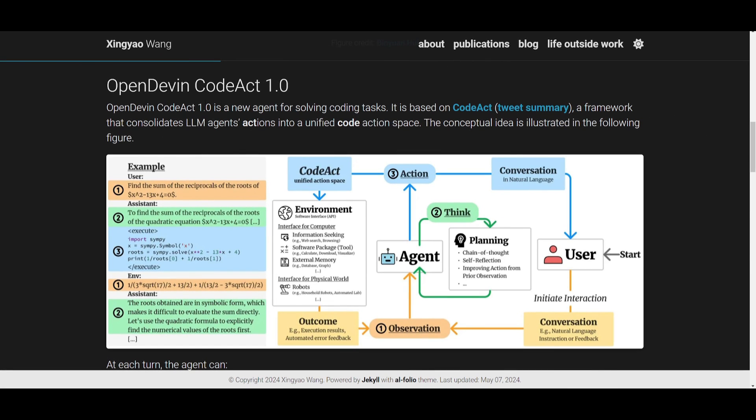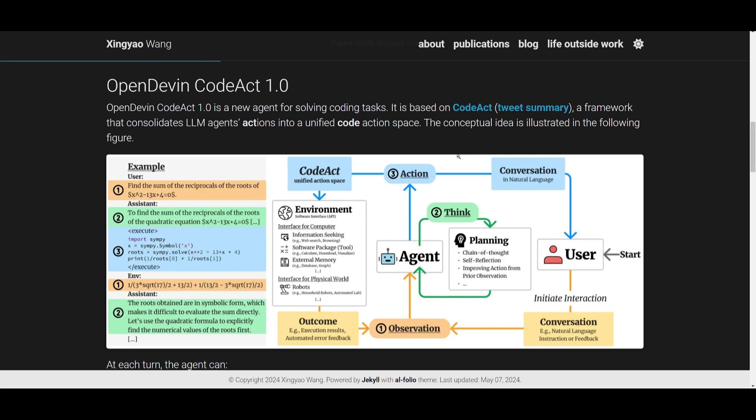So what is OpenDevin CodeAct 1.0? This is a new agent designed for solving coding tasks. It builds upon the CodeAct framework, which consolidates the actions of large language model agents into unified code. This means it can perform various actions related to coding tasks — such as conversing with humans, classifying things, confirming, and even executing code, including Linux bash commands and Python code through the Python interpreter.